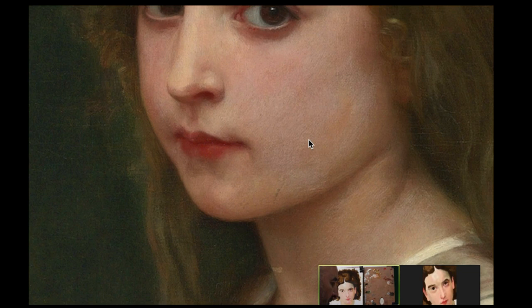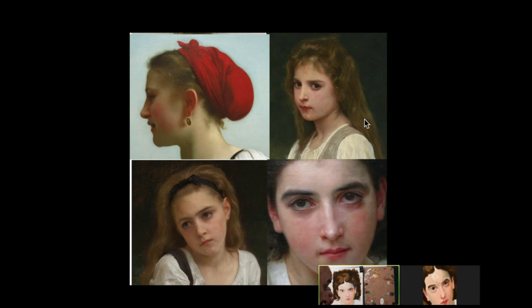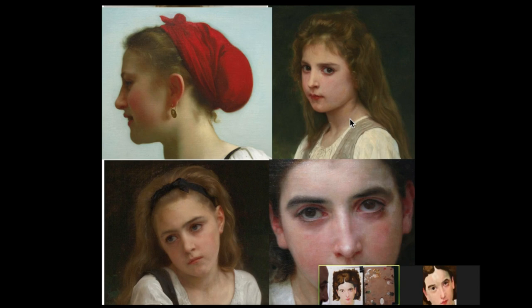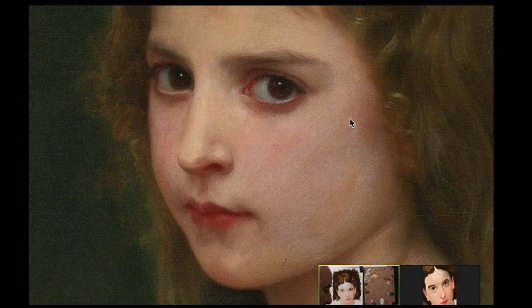Yet when we pull back from the painting and take a look at how it looks from a bit of a distance, it all just comes together. So in these four examples, we kind of see four different approaches — variations on approaches to painting the flesh that we see at different stages in his career.